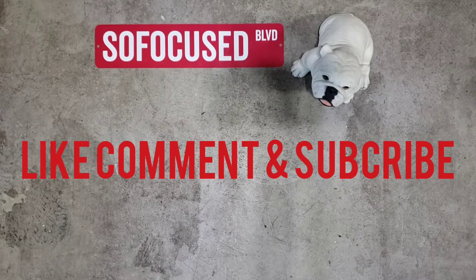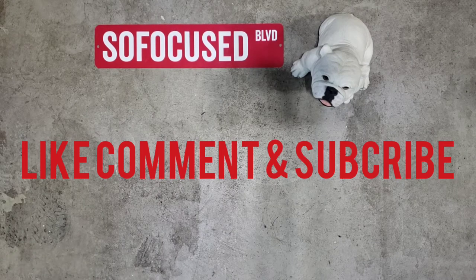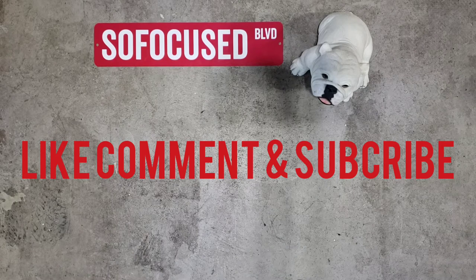Welcome back to the channel — Focused Marketing and Promotions, tech and lifestyle channel. I'm your host Mr. I'm So Focused. We got another Goodwill haul video today. As you can see, we're live and direct in the garage — I just unloaded everything. I didn't feel like bringing it all the way downstairs to the studio, so we're just going to do a live and direct from the garage. This is the second Goodwill video on the lifestyle side of the channel.